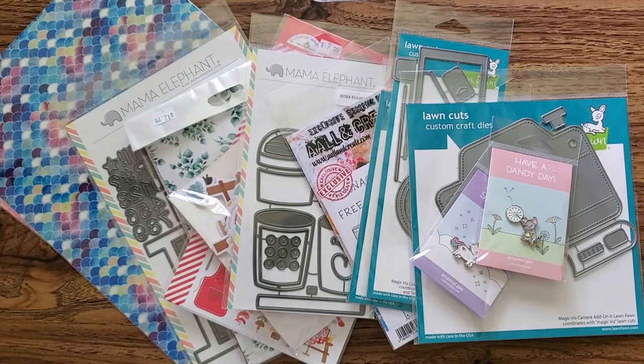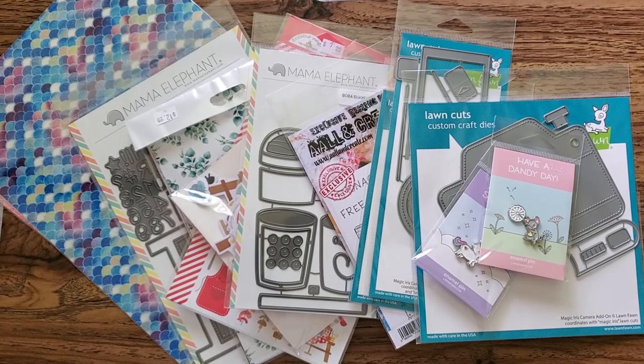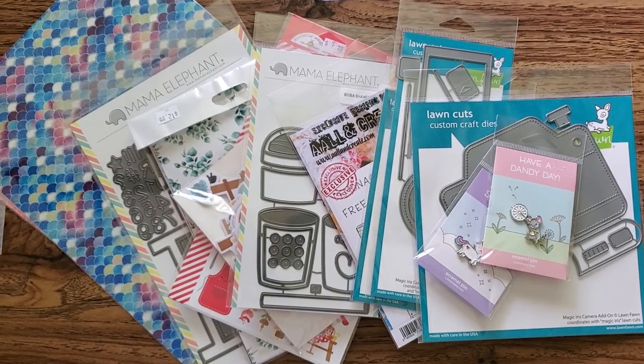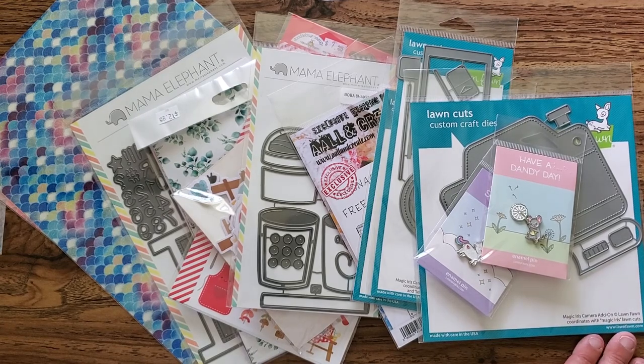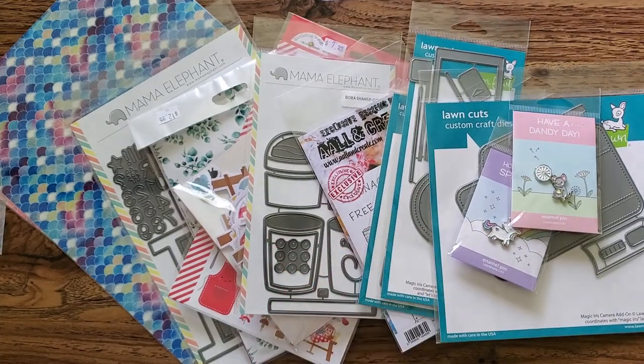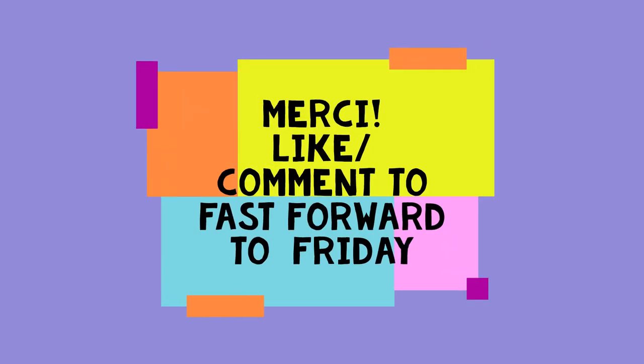So that's it, that's my haul from Scrapbook Centrale in Montreal. If you can, support your local scrapbooking store. There used to be so many at the height of the scrapbooking era, but as that trend dropped, lots of stores disappeared. And again with the pandemic and a lot of stores having to be closed, please now that they are open again, go support them. Go help them out — they're part of your community. Thanks so much for watching. À la prochaine! Bye!